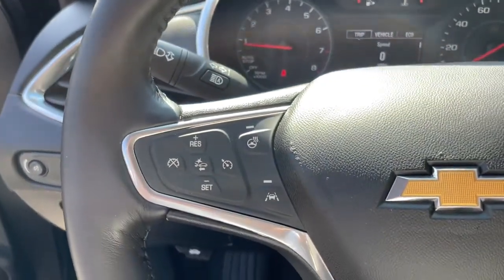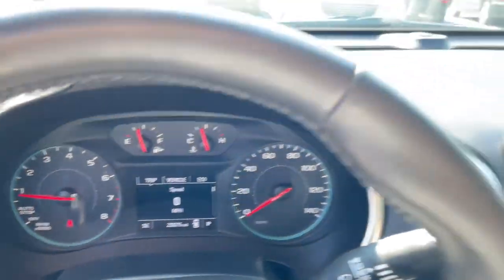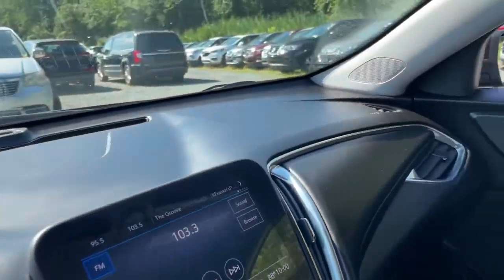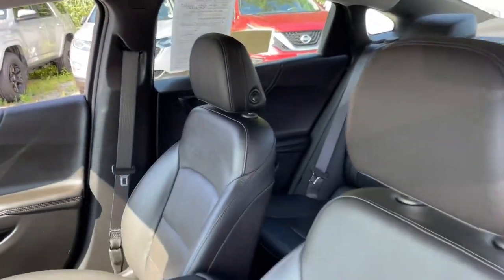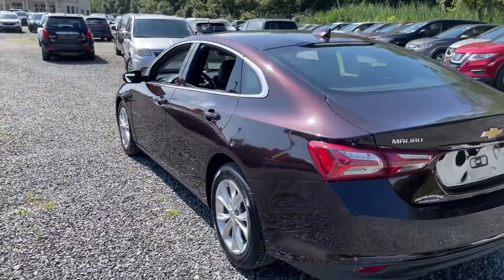These are just some of the great options this vehicle comes with: heated driver's seat, keyless entry, keyless start, backup camera, Wi-Fi hotspot, power driver's seat, tire pressure monitoring system, stability control, and four-wheel disc brakes.